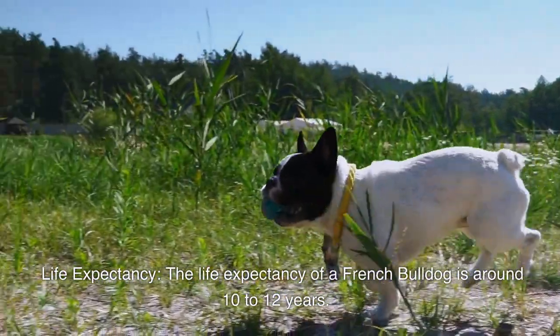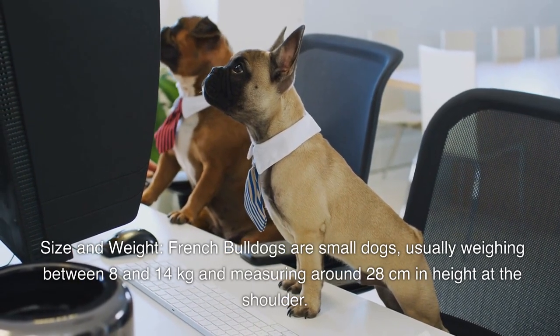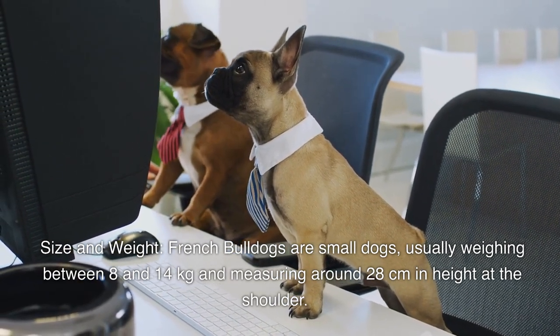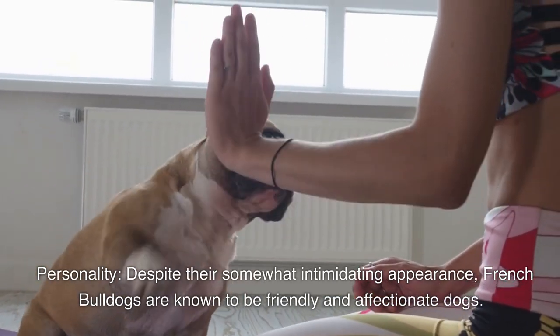The life expectancy of a French bulldog is around 10 to 12 years. French bulldogs are small dogs, usually weighing between 8 and 14 kilograms and measuring around 28 centimeters in height at the shoulder.